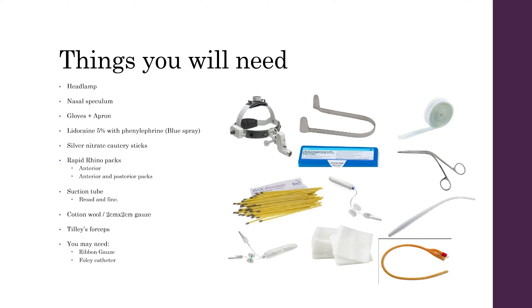You want to make sure that you've got Rapid Rhino packs at hand in both anterior and posterior pack combinations. You want to have a suction tube, both broad and fine, for more severe bleeds. And you want to have cotton wool or 2cm by 2cm gauze. You'll need some Tilly's forceps and you may also need a ribbon gauze and Foley catheter for more tricky bleeds.